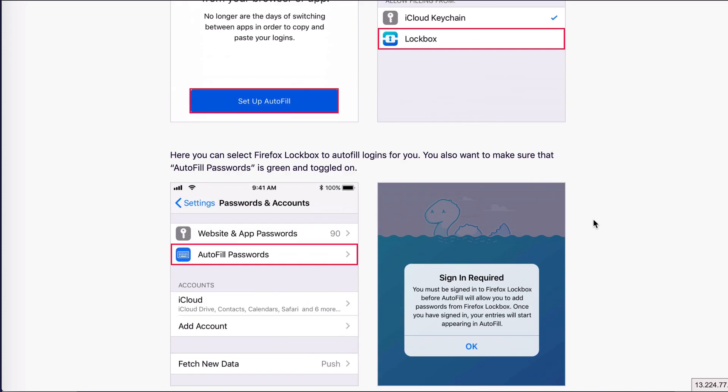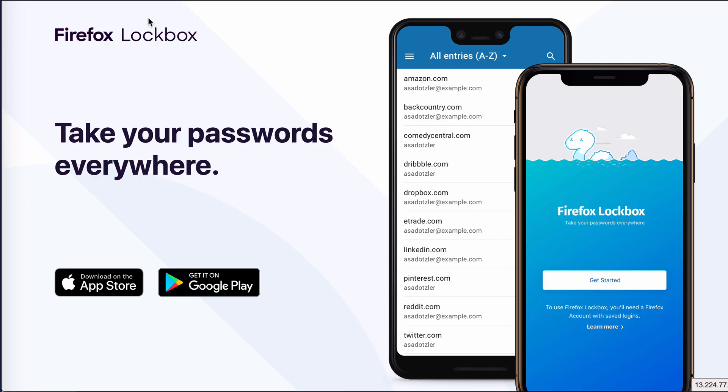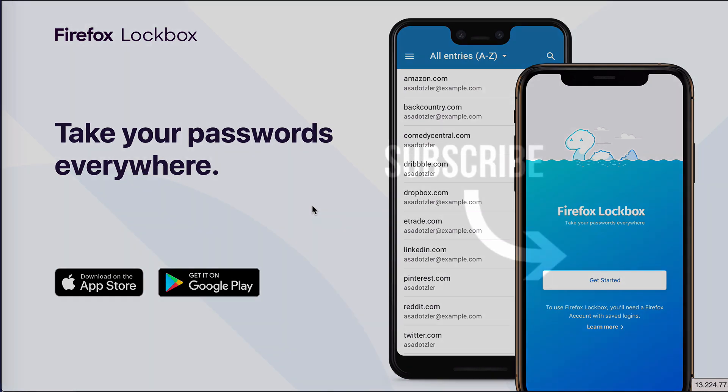In my case, I already have a password manager I'm happy with — I pay an annual fee for it. So for me, Firefox Lockbox isn't quite a replacement, because I like working on the desktop and having a manager that isn't browser-dependent. Nonetheless, this is a solid tool and, more importantly, it's free. If you're on a tight budget or can't afford a password manager just yet, this is a very good option — and if Firefox is already your main browser, that's even better. Please subscribe for more updates, and I'll see you in the next video.